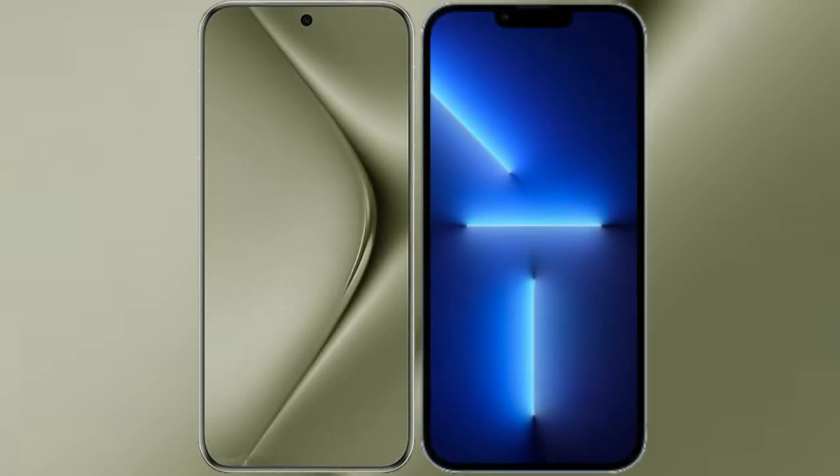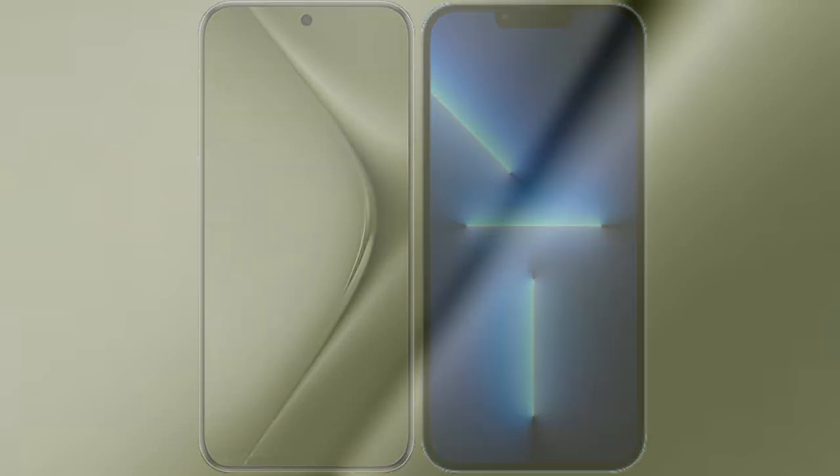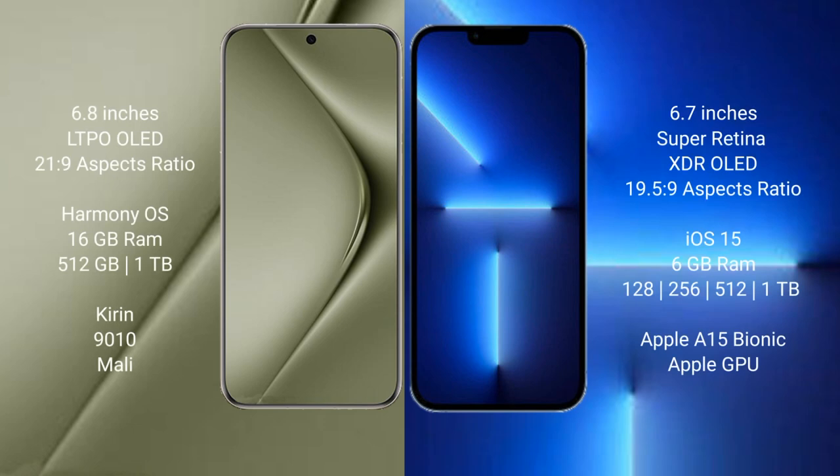I will compare the new Wahabepura 70 Ultra with iPhone 13 Pro Max. Wahabepura 70 Ultra comes with a 6.8-inch LDP OLED display and SaksaPresor 21.9. iPhone 13 Pro Max comes with a 6.1-inch Super Retina XDR OLED display and SaksaPresor 19.5.9.